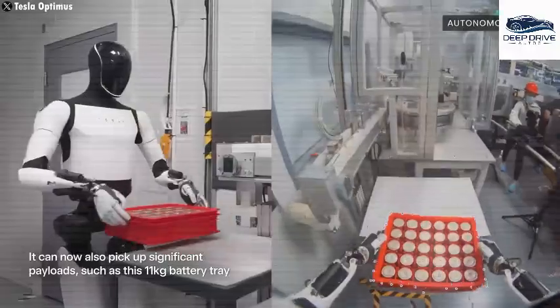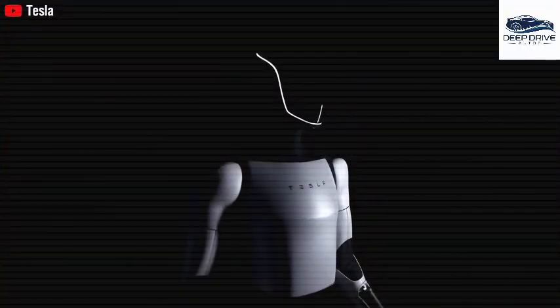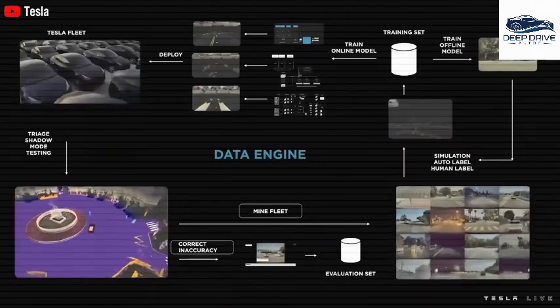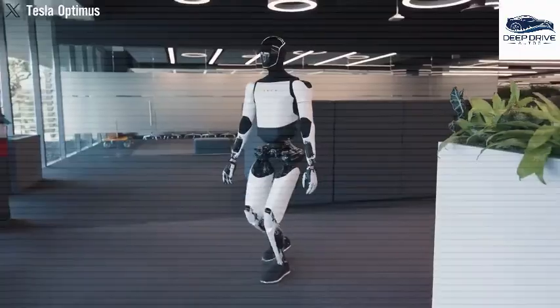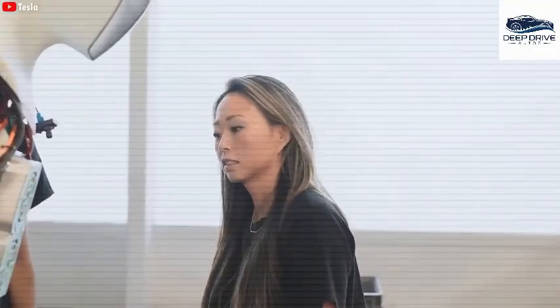The premium edition of Optimus is anticipated to debut in mid-2026, featuring substantial enhancements aimed at supporting commercial deployment. Production strategies involve scaling up to 1 million units per month by 2027, reflecting Tesla's ambitious aspirations within the humanoid robot market.